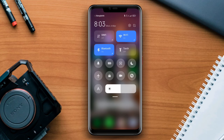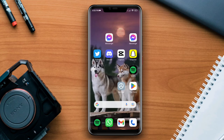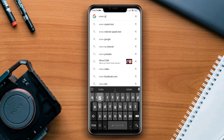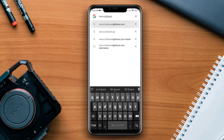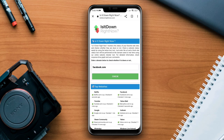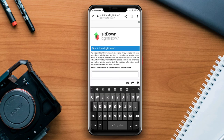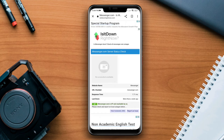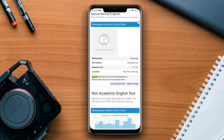Next, check the Messenger server. Open a browser on your device and type www.isitdownright.com. On this page, type messenger.com. If it says 'up', there are no server issues. If it says 'down', there is an ongoing problem with the server.